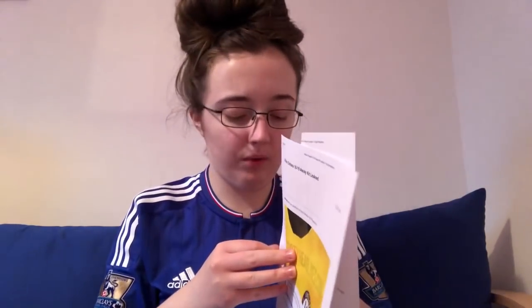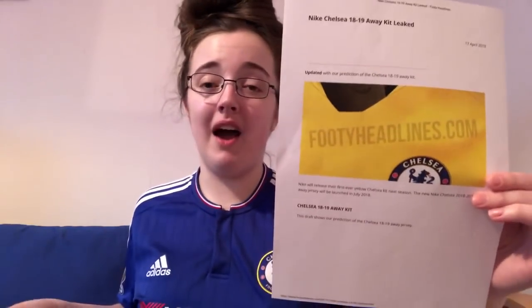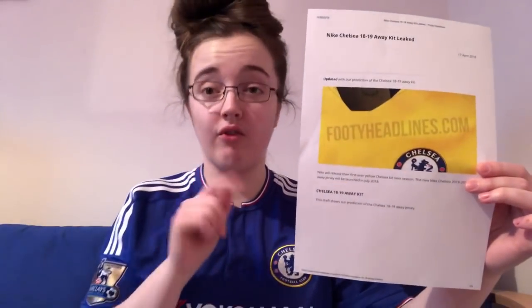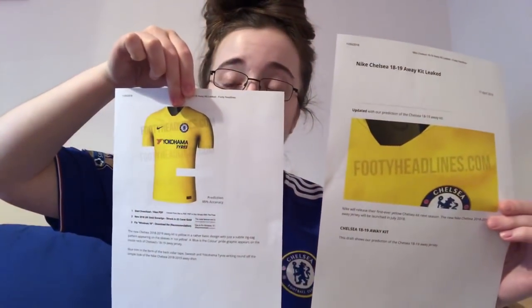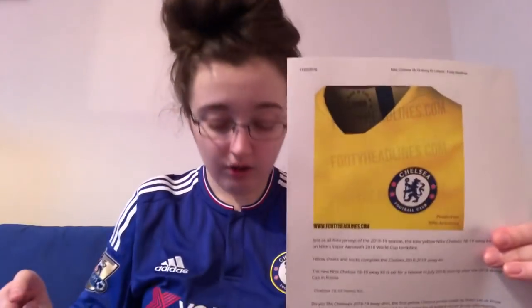Now the second kit — this reminds me of one we won the FA Cup in many years ago. It's a yellow one. I'll always remember John Terry and Frank Lampard lifting the trophy wearing yellow shirts. It's very similar — almost a remake of that shirt. I love the colour, it's so flattering, and we have recently had a yellow away kit. I think yellow is such a lovely colour.